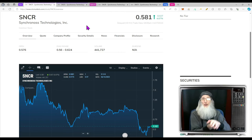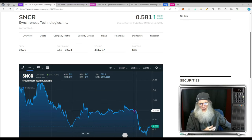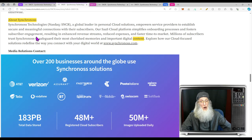Her chart has been on a downtrend for a while, but she is now turning around and looks ready to grow. We're at about 50 cents, and a dollar is where she fell from, so I'm looking at least a 100 percent run up to that point. SNCR finished today just over 58 cents with just under 5 percent gains. Synchronoss is a global leader in personal cloud solutions, empowering service providers to establish secure and meaningful connections with their subscribers. Their SaaS cloud platform simplifies onboarding, fosters subscriber engagement, resulting in enhanced revenue streams, reduced expenses, and faster time to market.